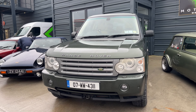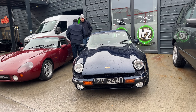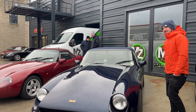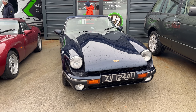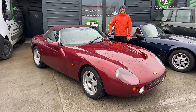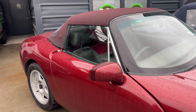Over to the TVRs - everyone's favorite Blackpool car maker. We have a T350, or one of the wedges - I always get confused telling them apart. And we have a V8. This is one of two cars here that has Citroën CX mirrors on it. The other one has an Aston Martin badge. There's no XJ220 to complete the trifecta of CX mirrors.